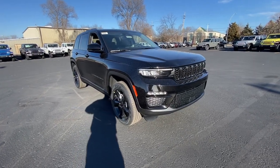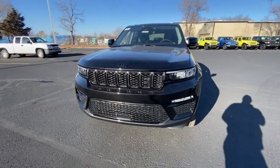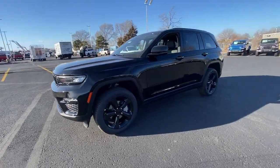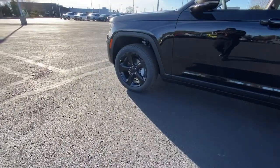Your next car could be the 2023 Jeep Grand Cherokee. The Grand Cherokee delivers rugged off-road capability, refined luxury, technology that keeps you safe, connected, and entertained, and an iconic spirit of adventure.